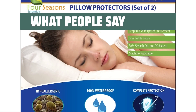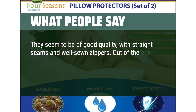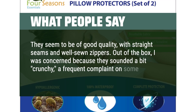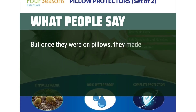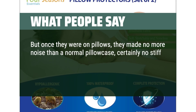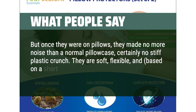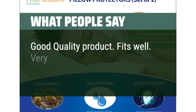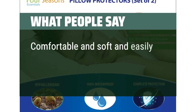What people say: They seem to be of good quality, with straight seams and well-sewn zippers. Out of the box, I was concerned because they sounded a bit crunchy, a frequent complaint on similar waterproof products. But once they were on pillows, they made no more noise than a normal pillowcase — certainly no stiff plastic crunch. They are soft, flexible, and based on a short trial, seem not to get hot. Good quality product. Fits well. Very pleased. Comfortable, soft, and easily washable.